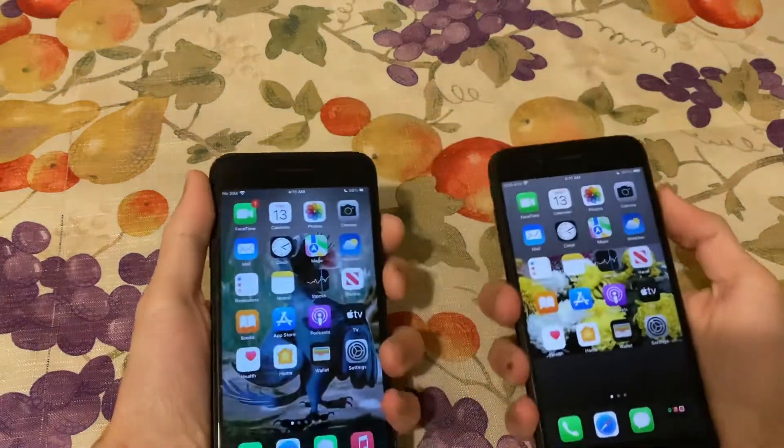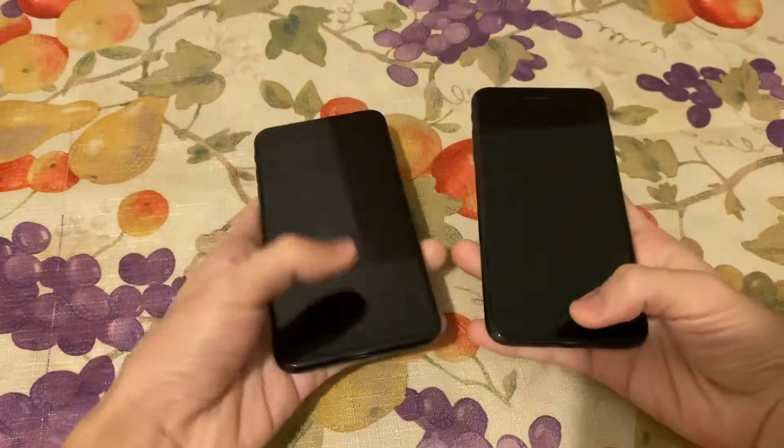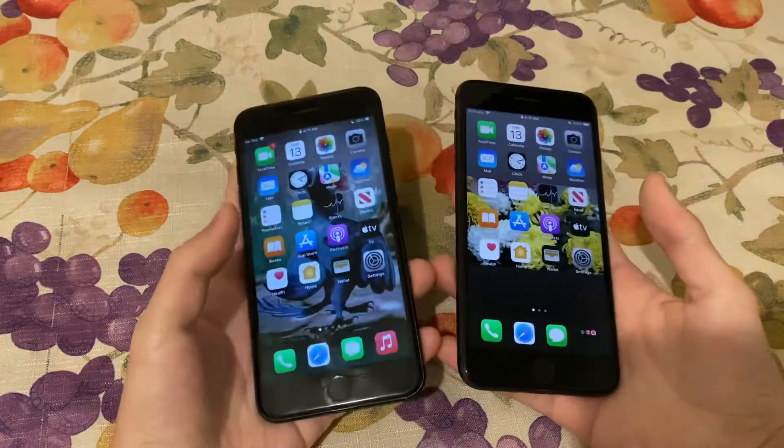Let's see which one unlocks faster with Touch ID. That's pretty much the same speed — okay, that was at the same time.